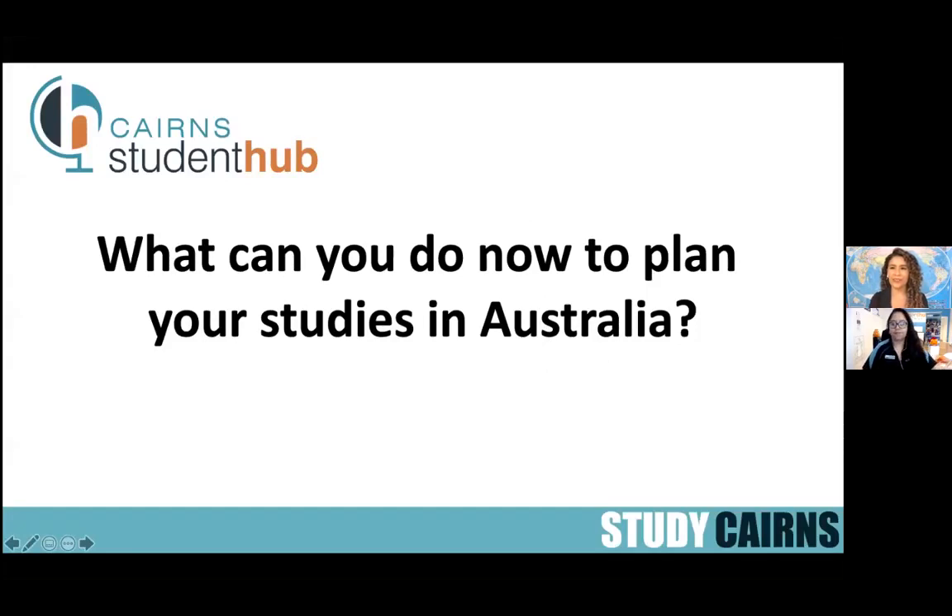Hello everyone, I am Tatiana Motta, the Student Engagement Manager here at Study Cairns. Today we are going to be talking about what you can do now to plan your studies in Australia. My colleague Danny Lopez is going to be with me as well. The idea is that during this talk we can help you with some important information for you to plan your coming to Australia for your studies.